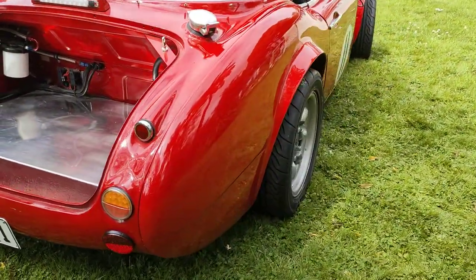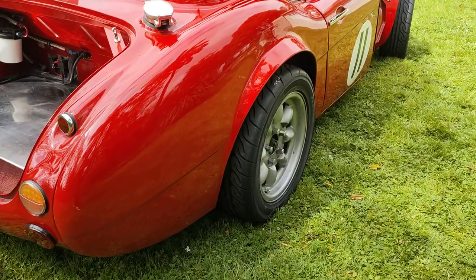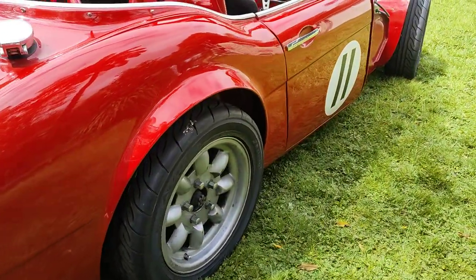Beautiful flared guards — all aluminium Dennis Walsh racing parts.